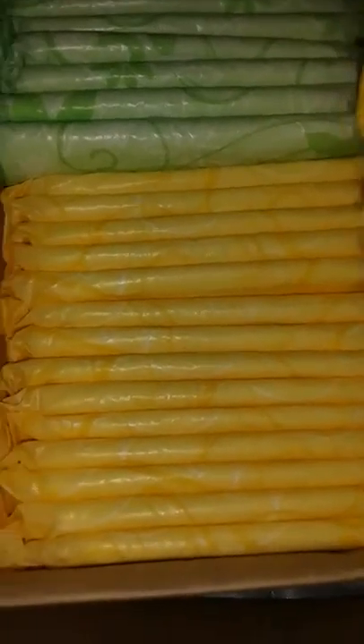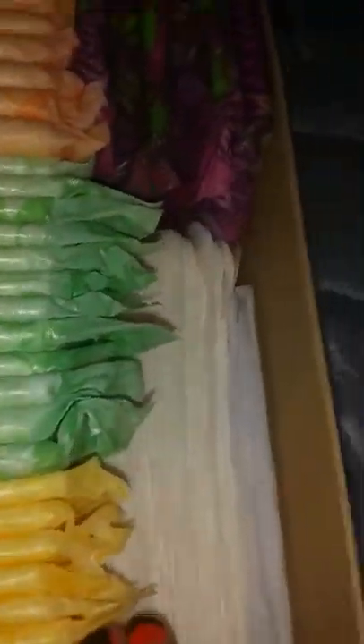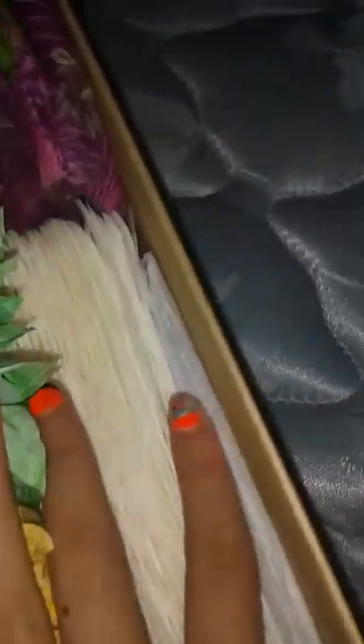Liner-wise, I like the Always Extra Protect liners. These are okay, but I probably won't buy these again — I don't know, just not my favorite. Next box.